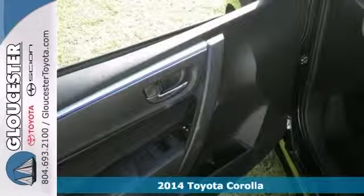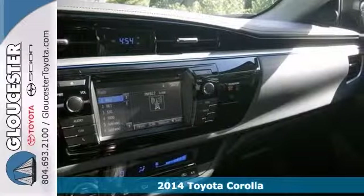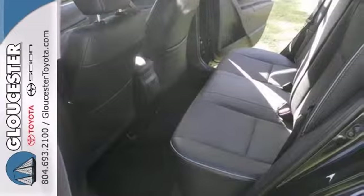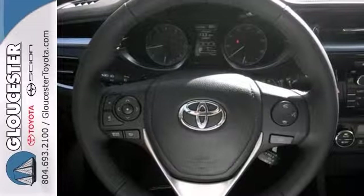If you're looking for a versatile vehicle that'll suit all your needs, then take a look at this 2014 Toyota Corolla. This sedan comes to you with an array of features including steering wheel controls, a backup camera and climate control. It also has cruise control and power windows, locks and mirrors.